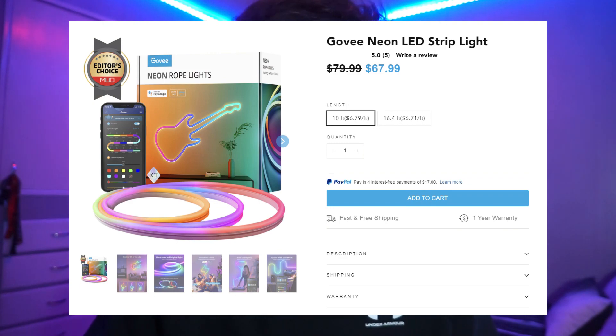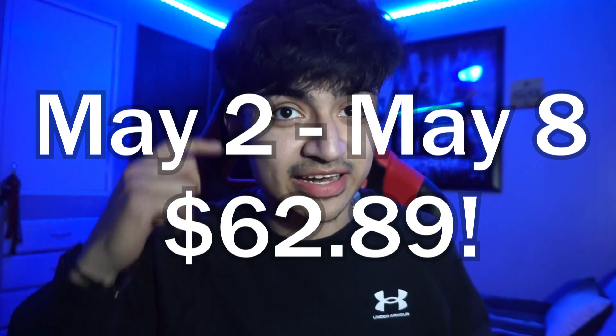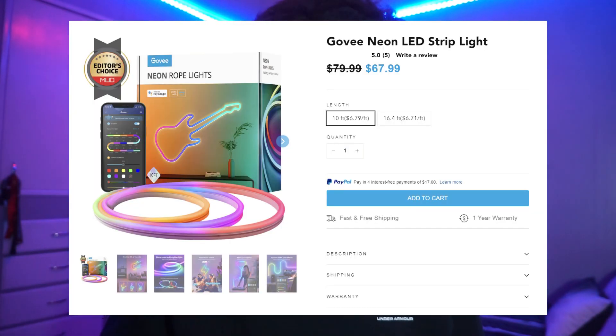The cool thing they're offering right now is a discount for the RGB neon light switch. On the screen will be the link, and the link will also be in the description if you guys want to check that out. Make sure you guys check out the link in the description below for the promotion deal they're doing on the neon RGBIC light strip. I'm still getting used to the brand new name for RGBIC, but hopefully everyone will start to use these lights in the near future.